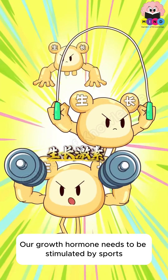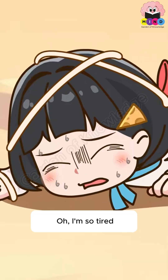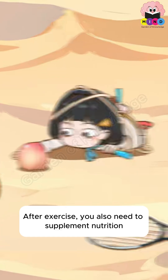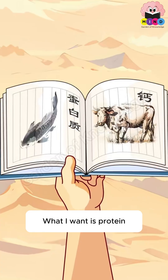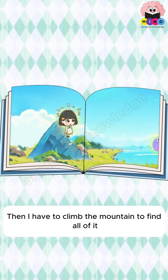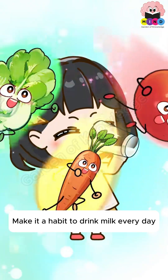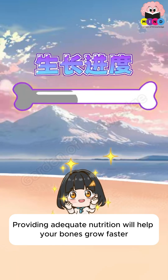Growth hormones need to be stimulated by sports — activities like jumping rope help you grow faster. After exercise, you also need to supplement nutrition. Drink milk every day and eat fresh fruits and vegetables daily. Providing adequate protein and vitamins will help your bones grow faster.